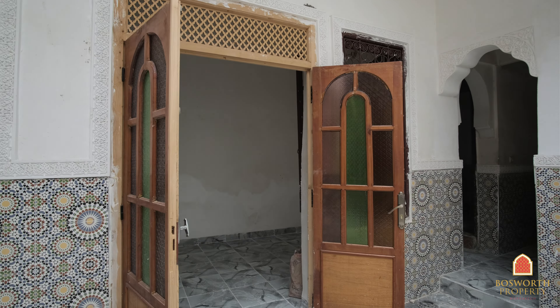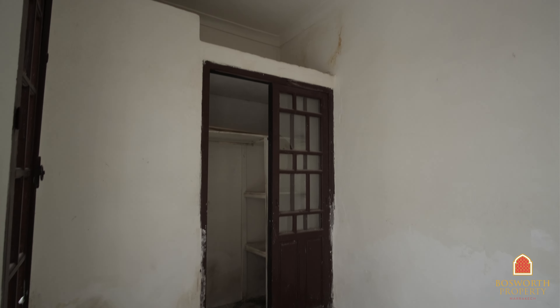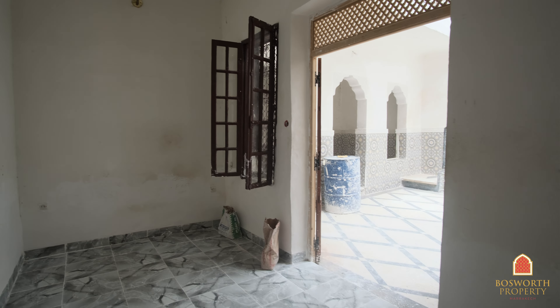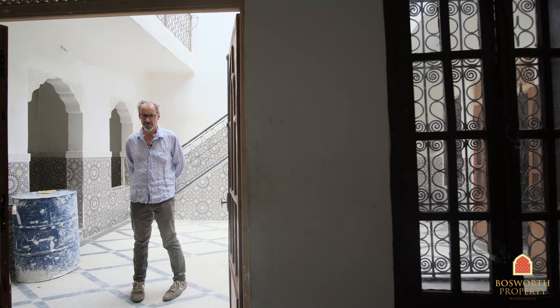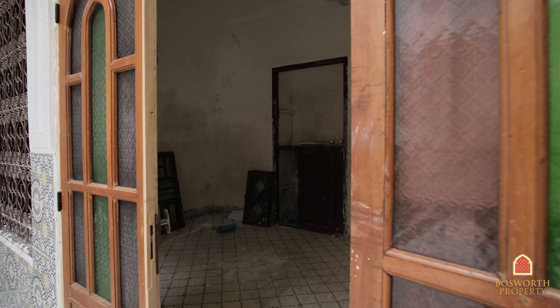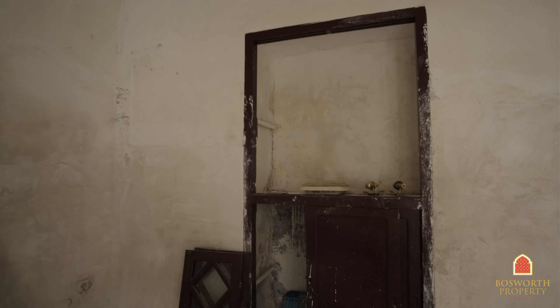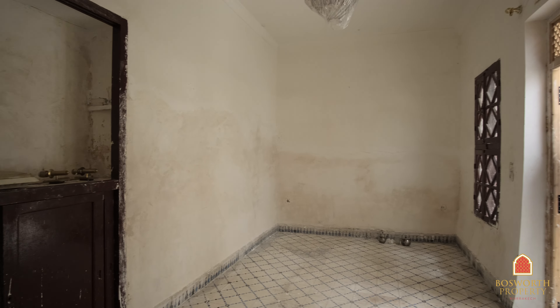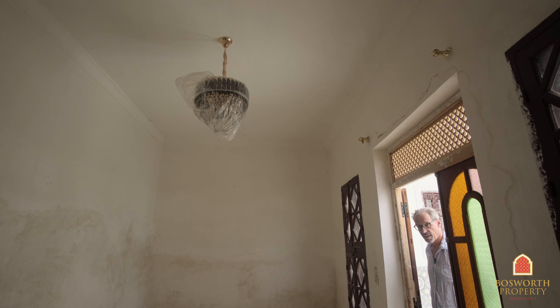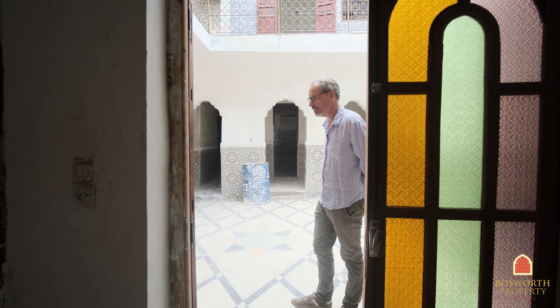There are two big salons off the main courtyard. The house was rebuilt in about 1972, so the structure is comparatively modern. It needs a bit of redecoration and some tender loving care, but the volumes are okay. It's a nice light house in a very good position.